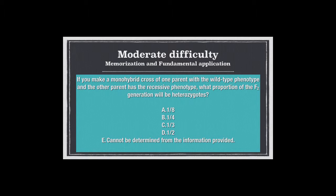Another one, a little harder: you make a monohybrid cross of one parent with the wild-type phenotype and the other parent with the recessive phenotype. What proportion of the F2 generation will be heterozygous? The answer is E — cannot be determined — because you also need to recognize when you don't have enough information. You don't really know whether the parents are homozygous dominant or heterozygous. So you don't have enough information to work with.